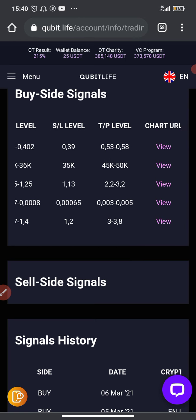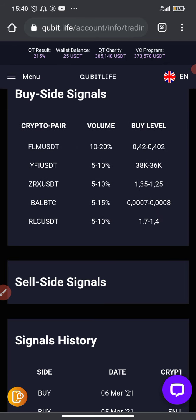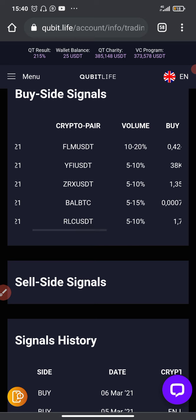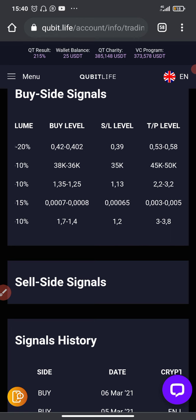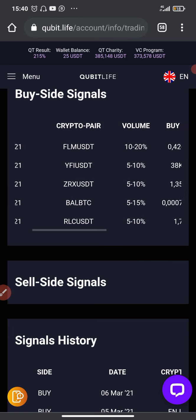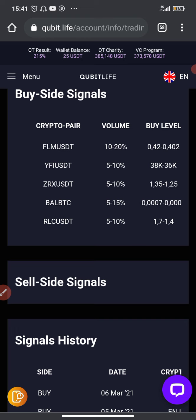I want you to take advantage of these signals as well — that's why I'm sharing them with you. As my subscribers you must always gain value and benefit from me. If you're watching and haven't subscribed, make sure you subscribe. Start sharing my videos with other people so they can also benefit. These are the two signals I received today: FLM/USDT and YFI/USDT.